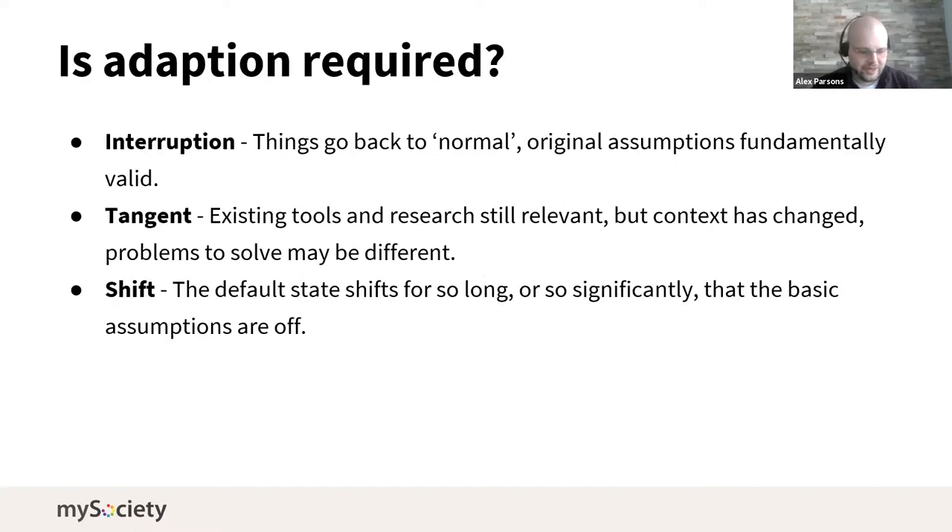In terms of working out if the evidence is still relevant: are we in a period where things go back to normal and all the original assumptions are still valid, or are we in one that goes off on a tangent where the tools and research are still relevant but the context has changed and there may be different problems to solve? I think the latter is more likely. We're going to have to think about what we previously concluded and whether some things we've walled off are necessarily correct to wall off.